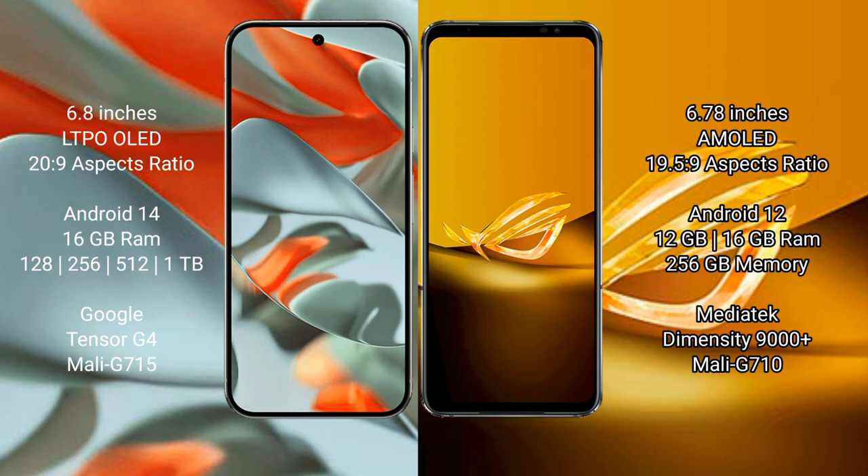Asus ROG Phone 6D comes with 12GB or 16GB RAM and 256GB internal storage, powered by the MediaTek Dimensity 9000 Plus processor with a Mali G710 GPU.